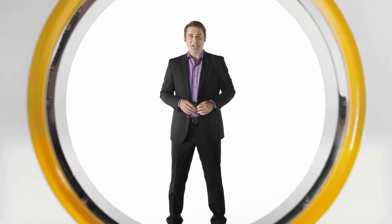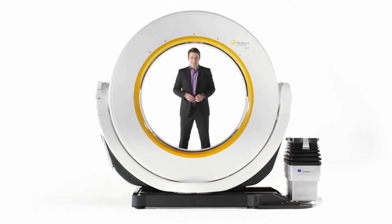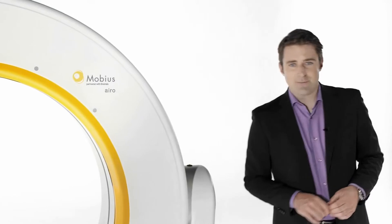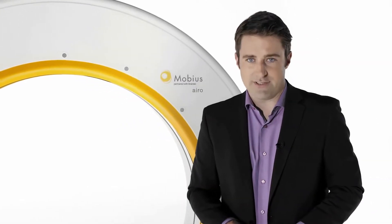Imagine a diagnostic quality CT scanner designed for surgeons. This is Aero. Aero provides high-resolution images which allow surgeons to update Brain Lab navigation intraoperatively.